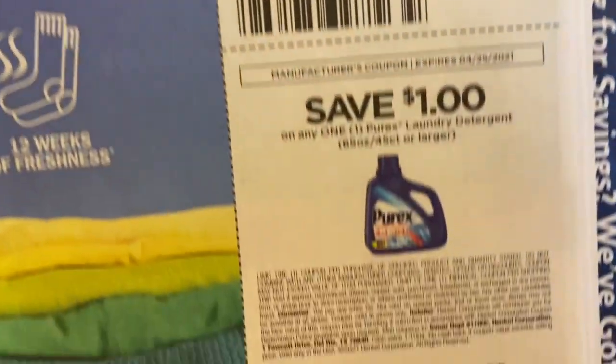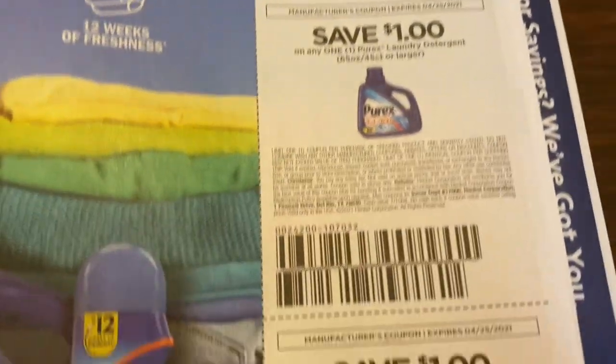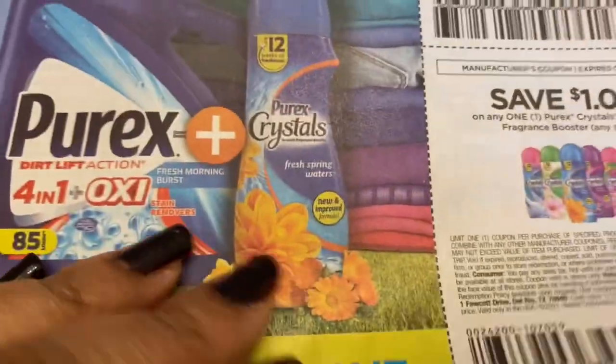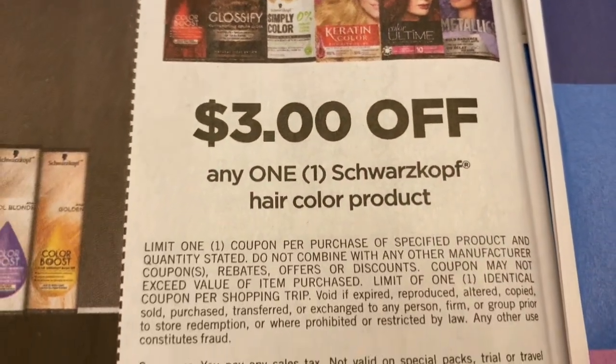We've got a 50 cents coupon on the Purex laundry detergent, then a one dollar coupon for the Purex, and then we have a one dollar coupon for the Purex Crystals.